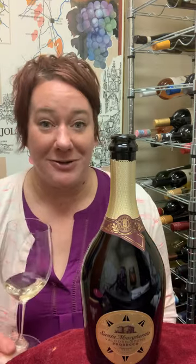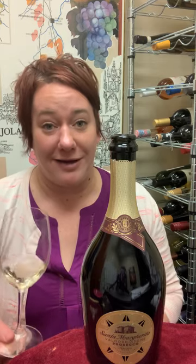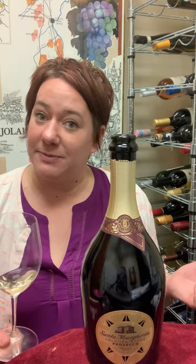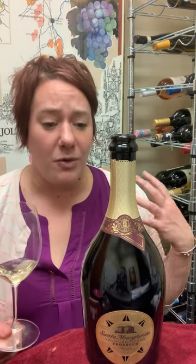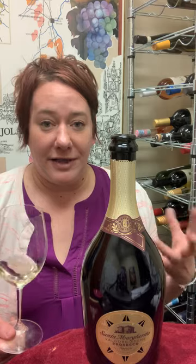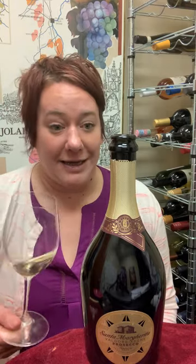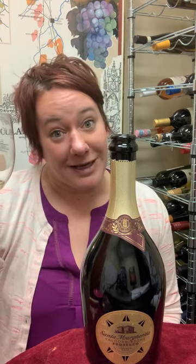I'm okay with Proseccos, but this is actually one I will drink every single time. It's a really great value if you're looking for high quality sparkling wine for a group, or if you just don't feel like the high acidity of champagne. So check it out, give it a go, and cheers to Santa Margarita Prosecco!